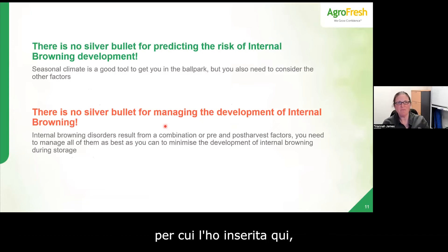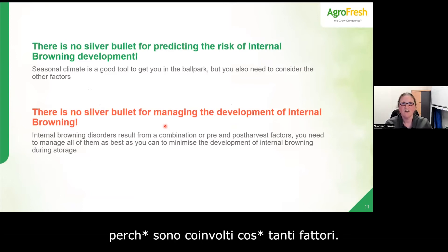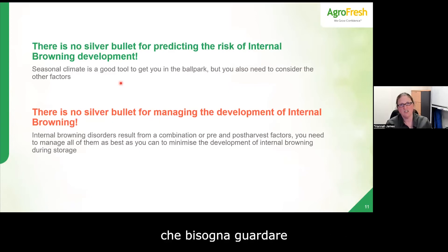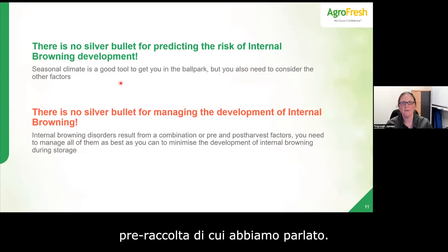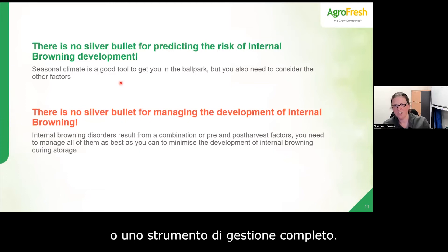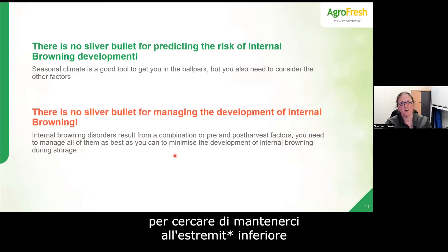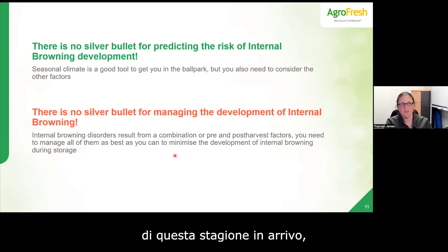There's no silver bullet either for predicting the risk or for managing it, because there are just so many factors involved. Seasonal climate is a useful tool to get you in the ballpark — helping determine whether you're at low, moderate, or high risk — but it shouldn't be looked at in isolation. On the post-harvest side, there's nothing that provides complete control; in a moderate or high-risk season it's really about managing all those factors as well as possible.